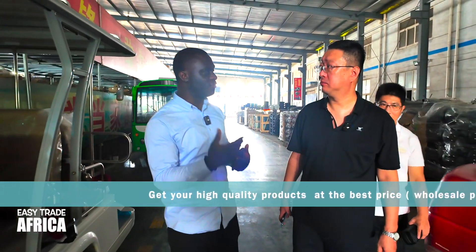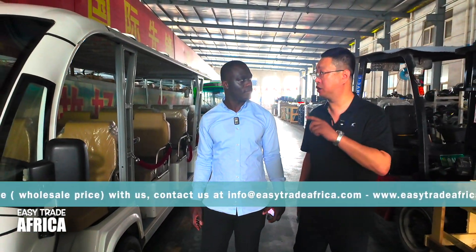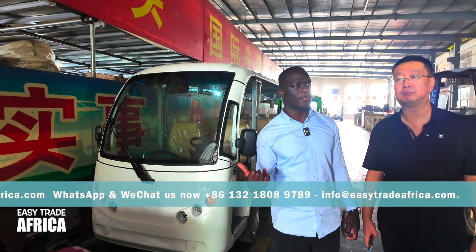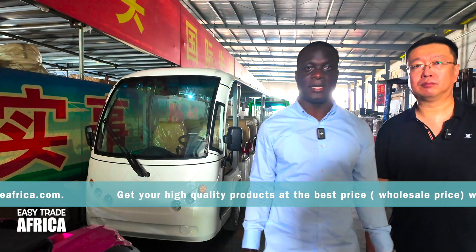How long can we drive this car? This car can be used for 15 years. Okay guys, this car you can drive for 15 years, and you have it at a very cheap price — you are not losing your money.